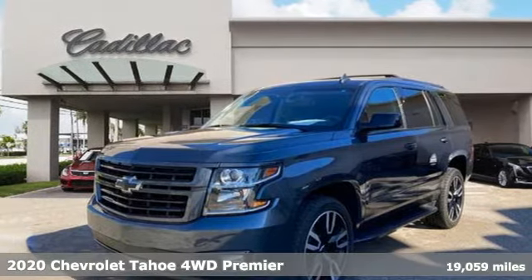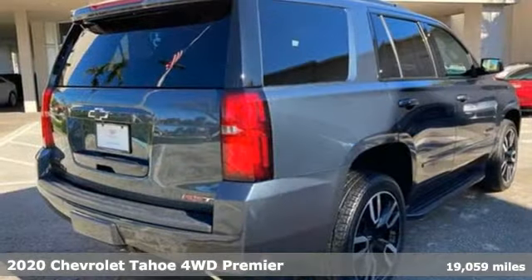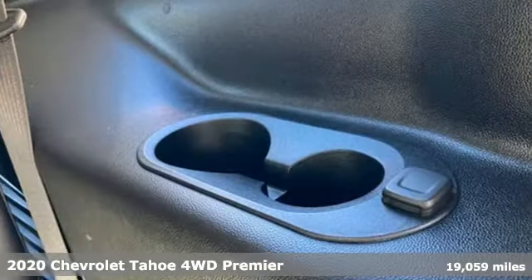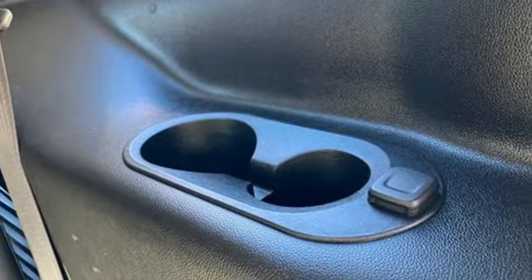It's a 2020 Chevrolet Tahoe. Advanced safety features, a refined cabin and towing capability make this Tahoe the perfect combination of comfort and versatility.